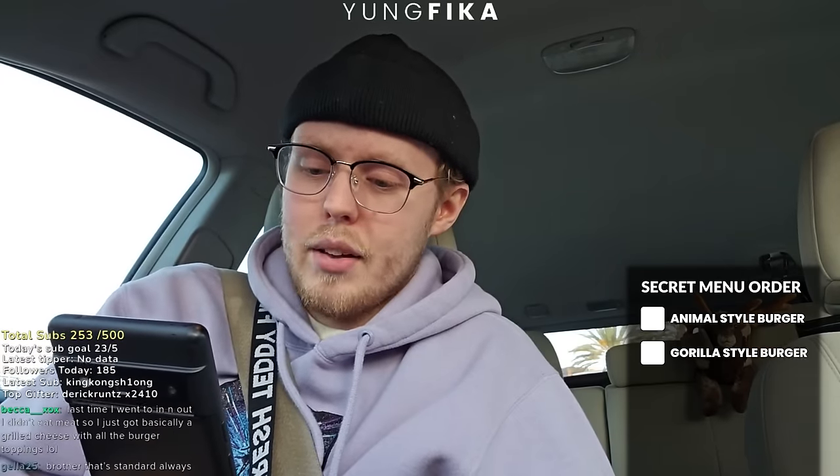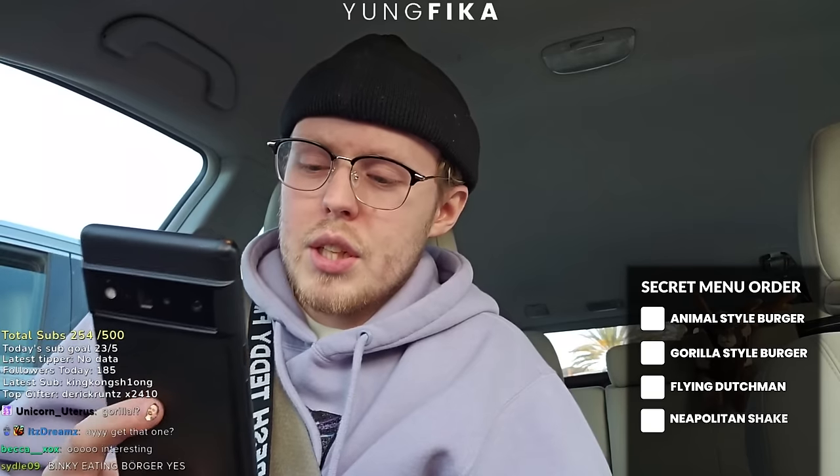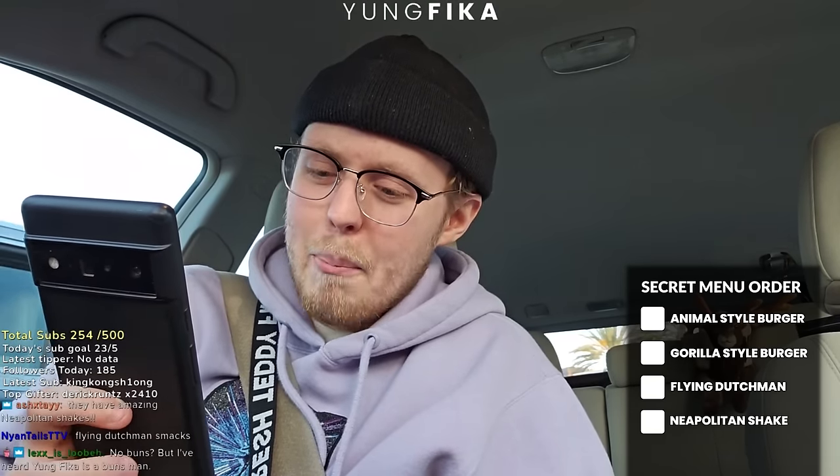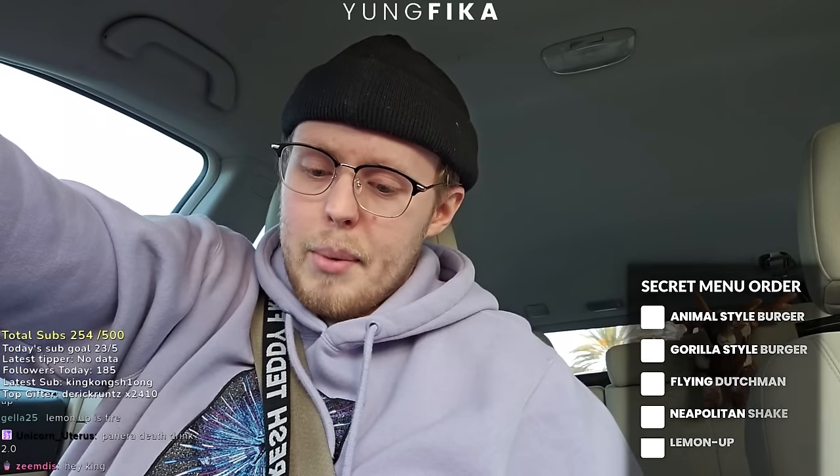This one intrigued me a little bit — gorilla style, also known as monkey style. This burger has animal fries in the middle, so it's a burger with animal fries slammed in the middle. We've got the Flying Dutchman — two patties, two cheese slices, without buns or condiments. And the Neapolitan shake, which is just all their shakes combined. I really want to try the monkey burger. Lemon Up is fire too — that's definitely something I'm planning on getting.